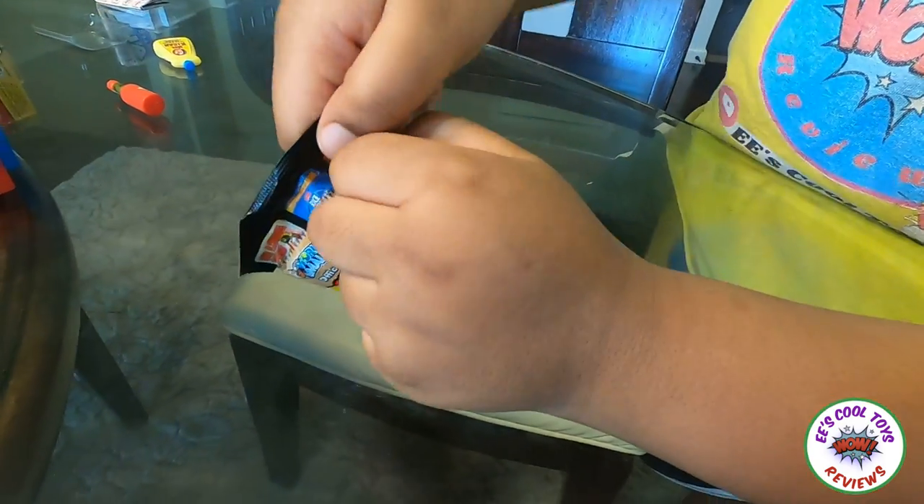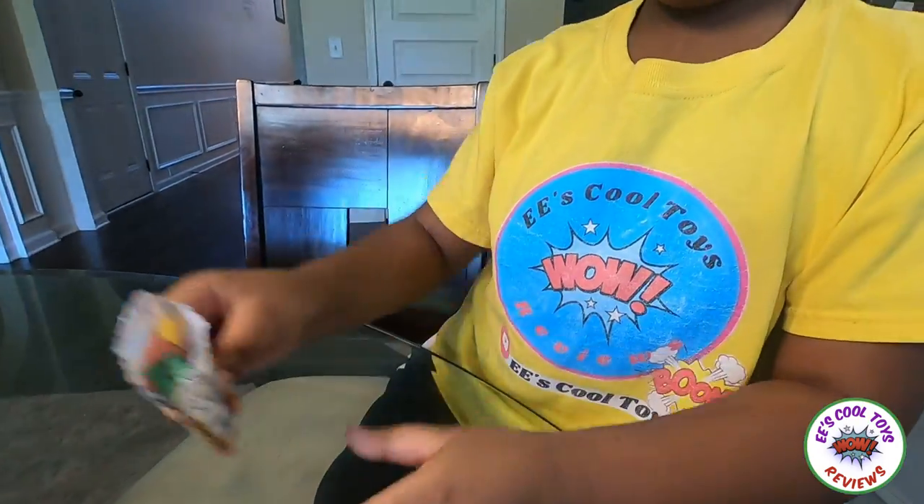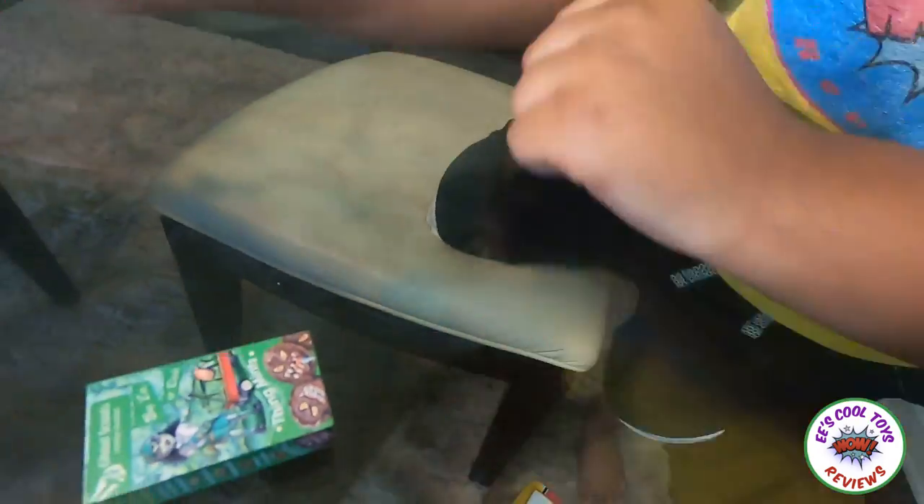Three, two, one! This is the last wacky package! Guys, this is Dingo Mix! Okay guys, I'm gonna show you my wacky package collection!